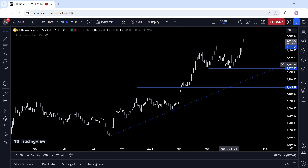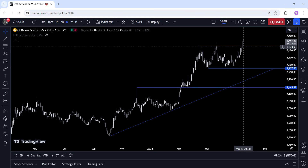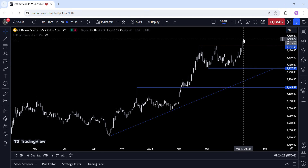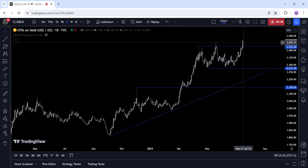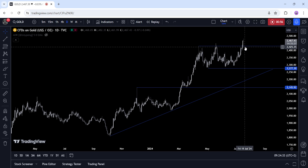On the hourly chart, we can see that gold yesterday broke through the 2430 resistance and extended the rally into a new all-time high. This breakout of the three-month long range should see buyers piling in with more conviction. The sellers, on the other hand, want to see the price fall back below the 2430 level to position for a drop back into the 2277 support.